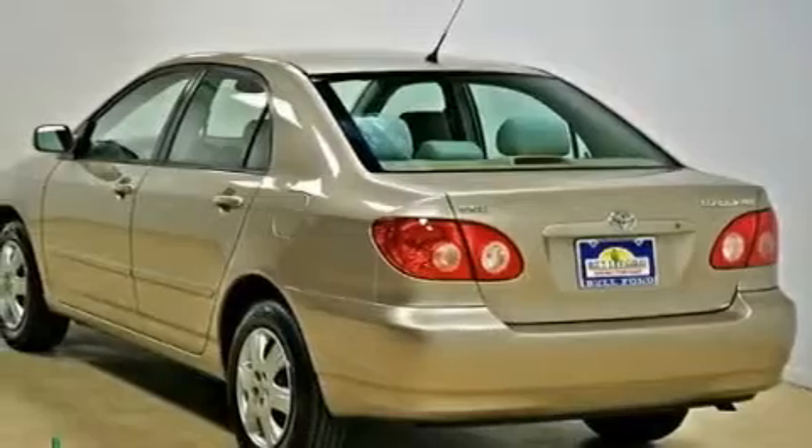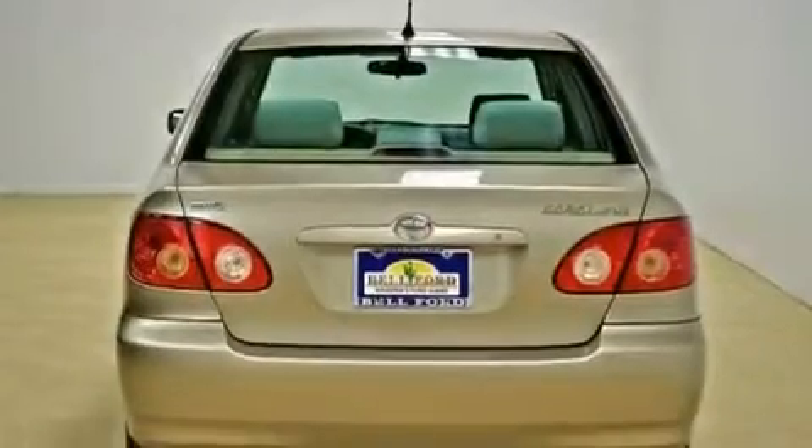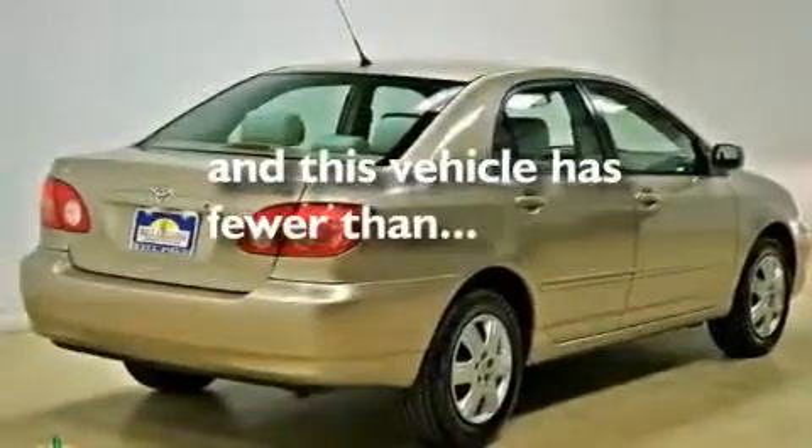Its top features include a rear window defroster, an engine immobilizer theft deterrent system, a chrome grille, side curtain airbags, and this vehicle has fewer than 51,000 miles on the odometer.